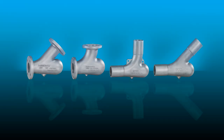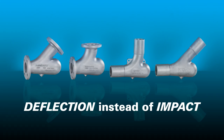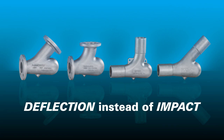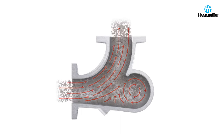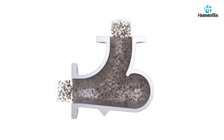Unlike sweep elbows, the Smart Elbow design from HammerTech relies on deflection instead of impact to change the direction of the material being conveyed. It features a spherical chamber that protrudes partially beyond the desired pathway, causing a loose ball of airborne material to rotate in the same direction as the air stream that powers it, gently deflecting material around the bend.